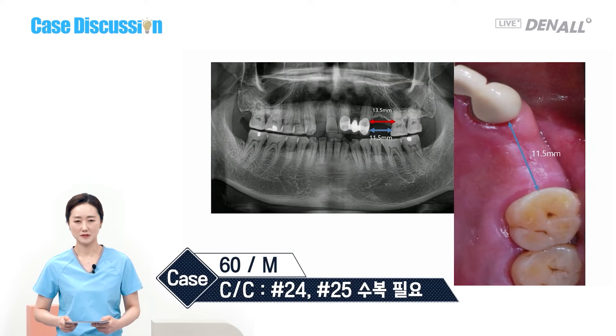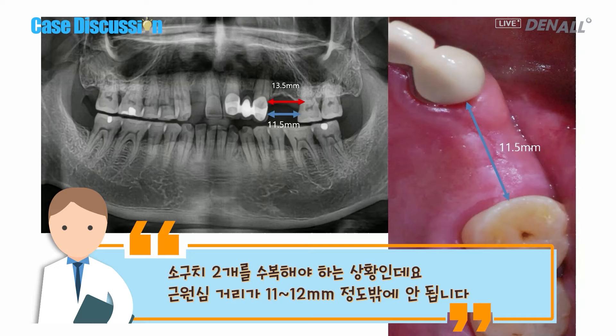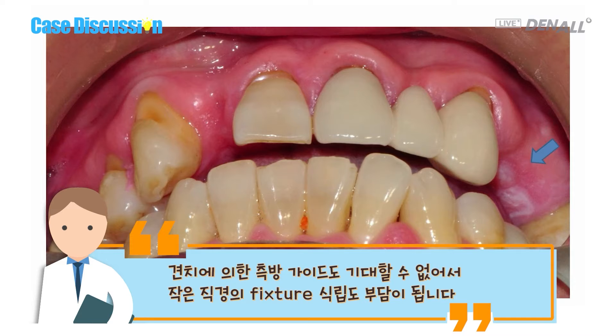The patient is a 60-year-old male. He wants restoration at numbers 24 and 25 — two premolars need to be restored. However, the mesiodistal distance is only 11-12 mm, which is too narrow to place two implants. As canine guidance cannot be expected, small diameter fixture placement may not be appropriate.